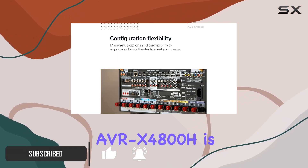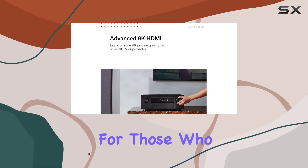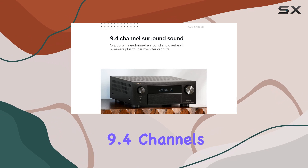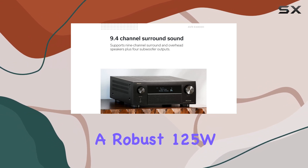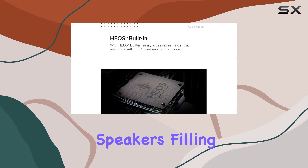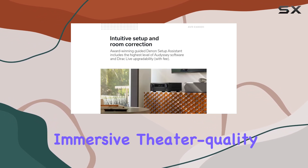The AVR-X4800H is a true masterpiece for those who demand the best in home audio and video. With 9.4 channels of power and a robust 125W per channel, it's ready to drive even the most powerful speakers, filling your room with immersive, theater-quality sound.